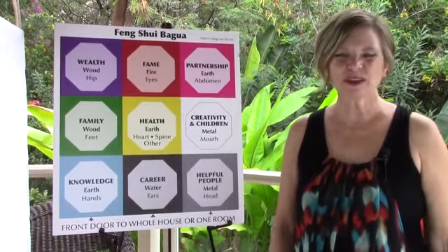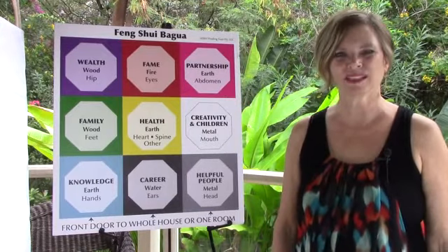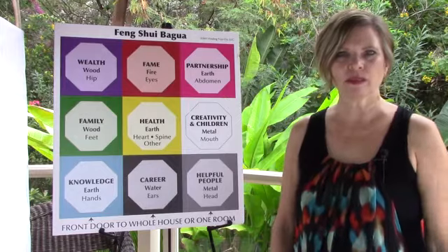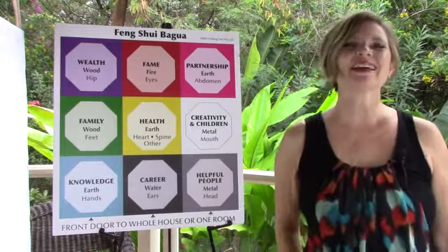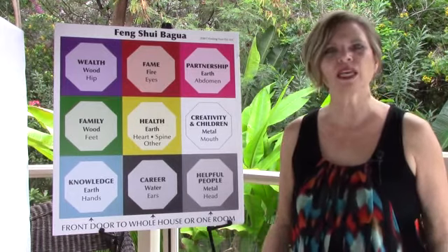Aloha Friday! It's Kim Jolene with Finding Your Fiji and I'm here doing your Feng Shui Friday Quick Tip for you. Continuing on the theme we've had this month, November is about the four basic steps to Feng Shui. Today we are on step four, and step four in the Feng Shui journey is making adjustments.